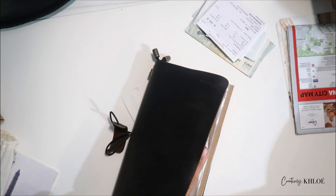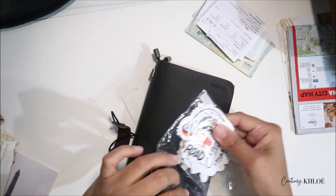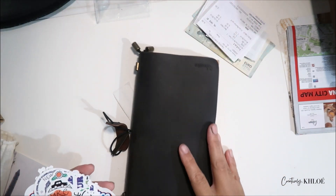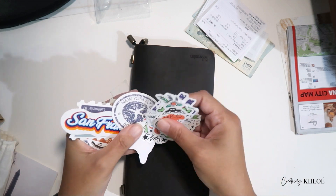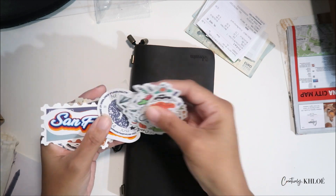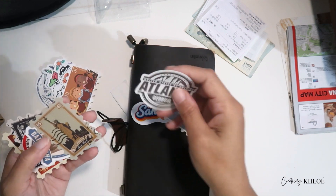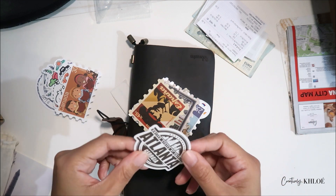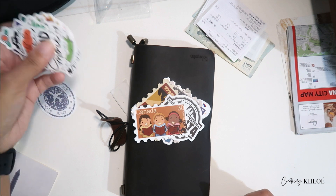I have single stickers in this little baggie, but honestly now that I have that cute little set, some of these are way too colorful for me. I'm going to keep my San Francisco ones and the vintage-looking ones. The overly colorful ones can go.